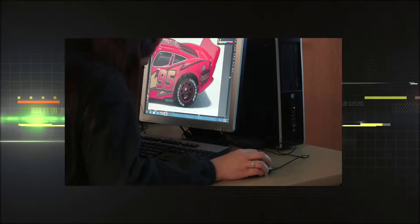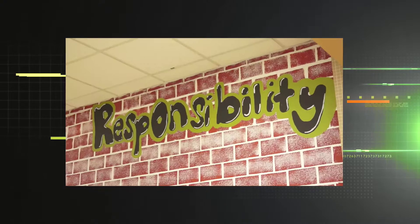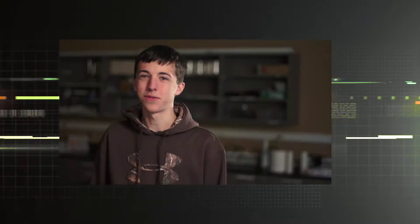Computers in every classroom, one for each student. Real, relevant, and meaningful problem solving. A culture based on trust, respect, and responsibility. And fun. Friendship. A bright future that we are prepared for. This is New Tech High.